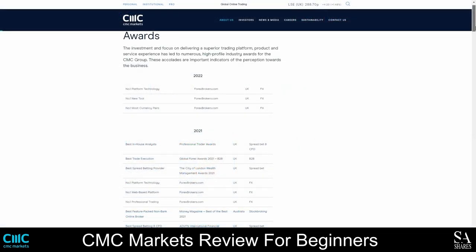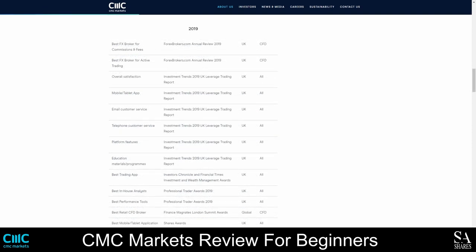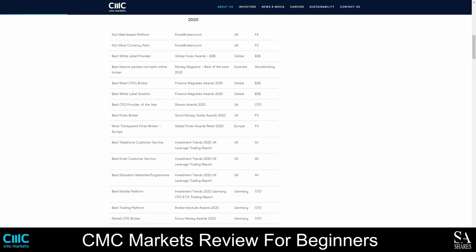CMC Markets has received over 50 awards in their years of service. Some of their most recent awards include number one platform technology and number one web-based platform by Forexbrokers.com Awards in 2021, best telephone and email customer service and best educational materials by Investment Trends 2020 UK Leverage Trading Report, best overall satisfaction, best platform features, best mobile application, and rated highest for charting by Investment Trends Report 2019, best in-house analysts and professional trader awards in 2019, and number one most currency pairs by Forexbrokers.com Awards in 2020.